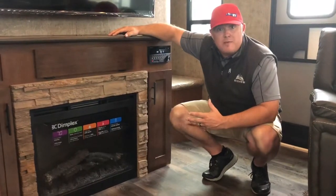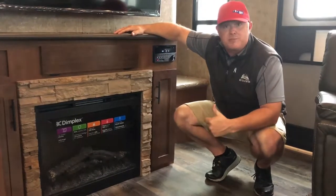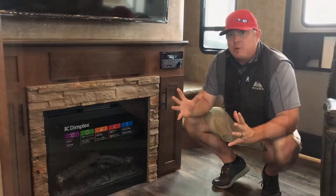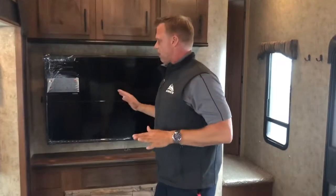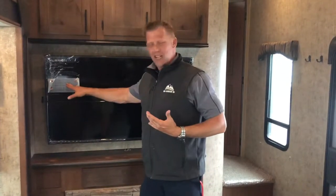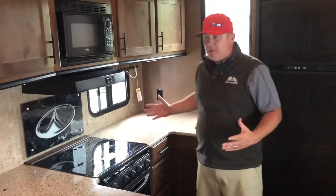Another great option on this Outdoors RV Glacier Peak fifth wheel is the electric fireplace. Some of the benefits: on-screen display, very safe using ceramic heat, color-rich LED flame. This thing heats up to 1,000 square feet. There are only a couple of brands of RV TVs that are really good TVs. One of the great things about a Furrion TV: you've got a 4K ultra-high-definition screen with climate-smart control, because in an RV you're exposed to extreme temperature changes and vibration. It's a smart TV, and Outdoors RV didn't skimp on it.